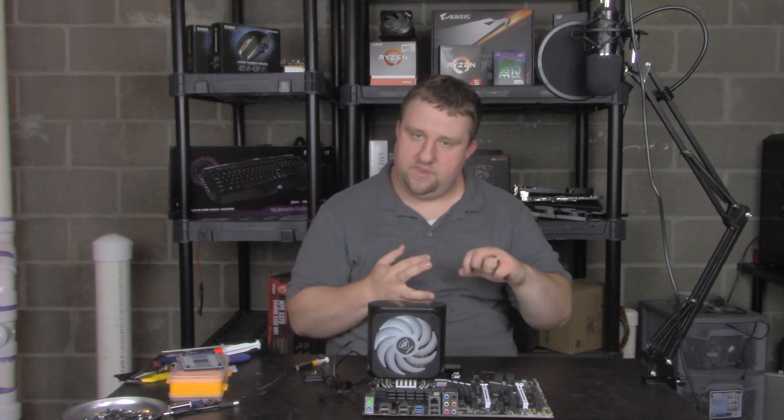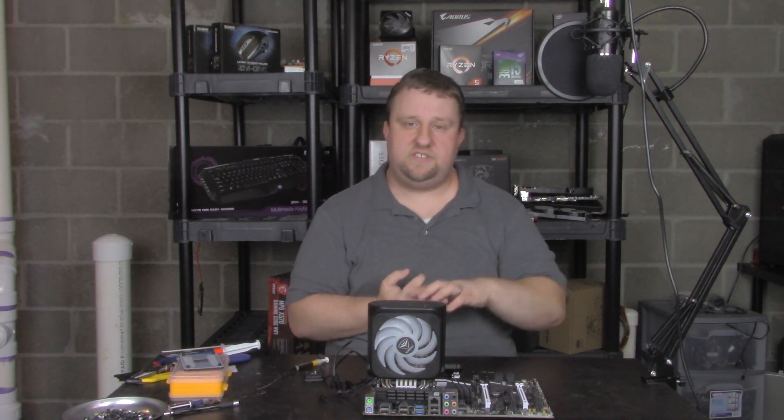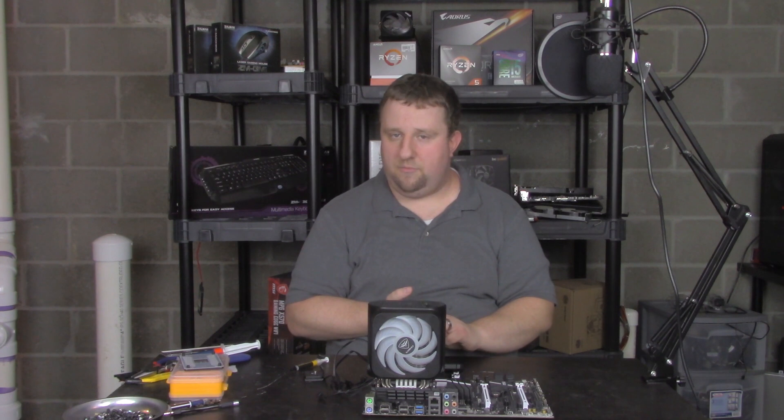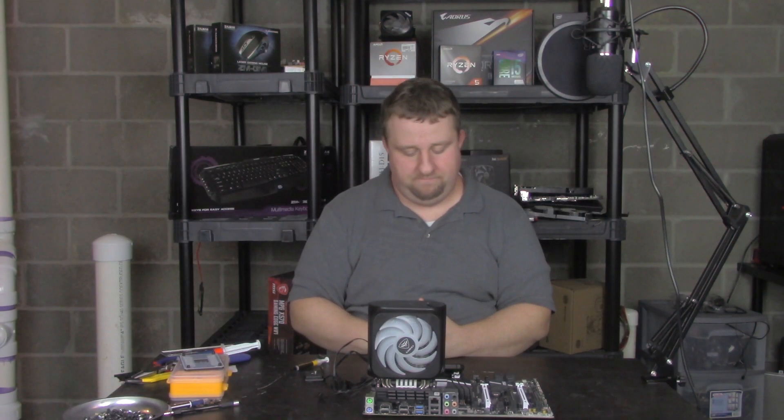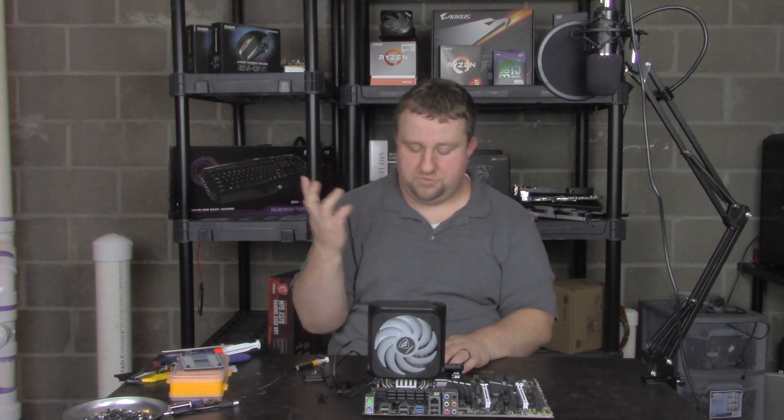Same power supply, same graphics card, same SSD, same game drive. What changes is the CPU, and in one case the cooler — because the AM3 board didn't include the rear mounting bracket. The memory also changed depending on the platform: either 4x4 DDR3 1333 or 2x8 3600MHz DDR4. So processor, boards, in one case the cooler, and the memory changed.